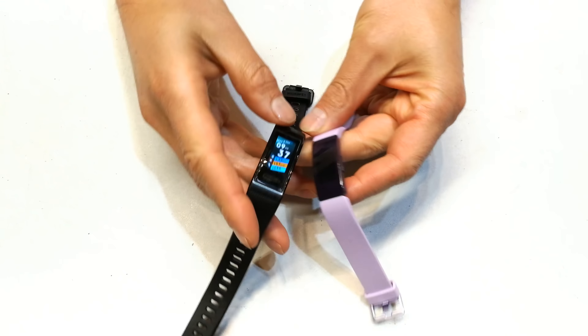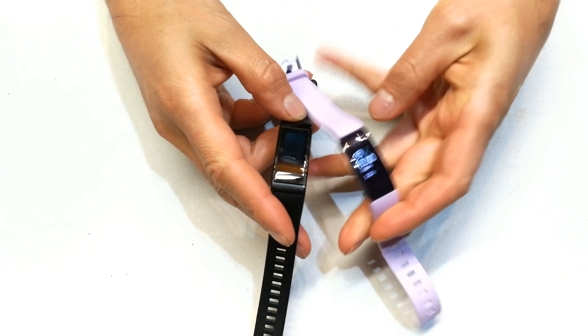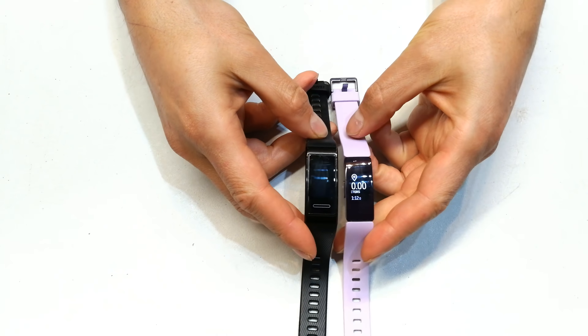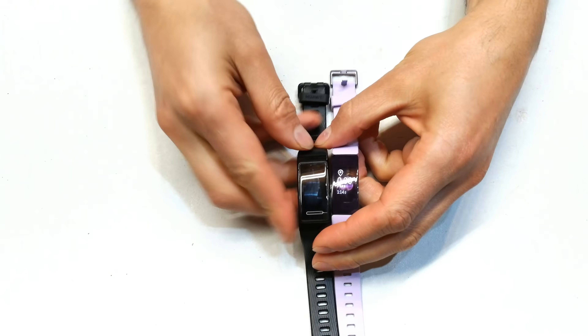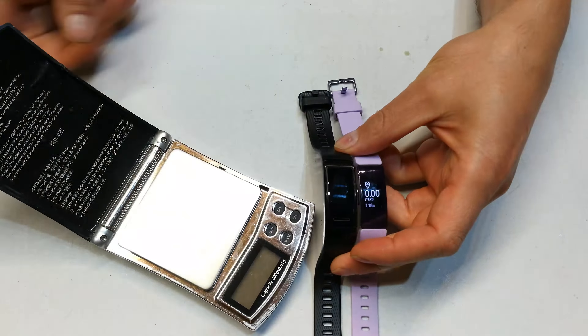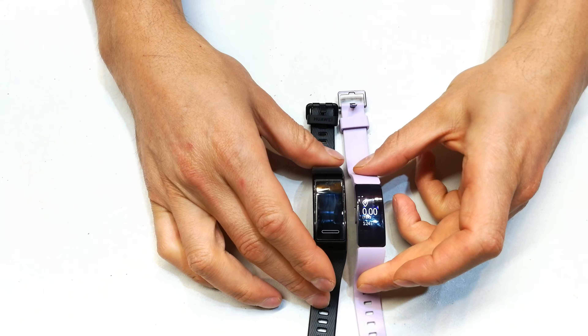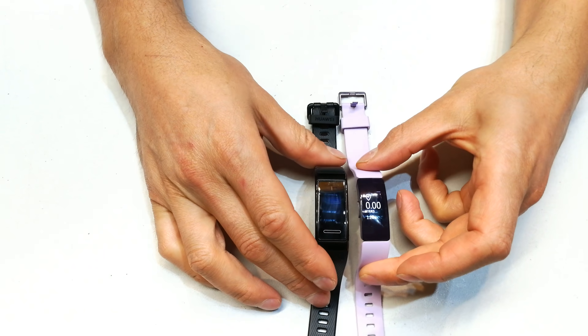I have the Huawei Band 3 and the Fitbit Inspire HR. If you want to see the unboxing and the details in terms of how much they weigh, the measurement in terms of the size, I've got two other videos — one on each of these — but this video is actually a comparison more towards the performance of these devices.